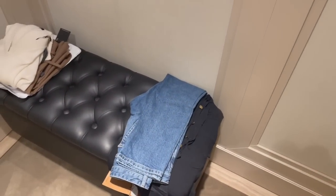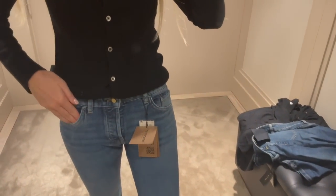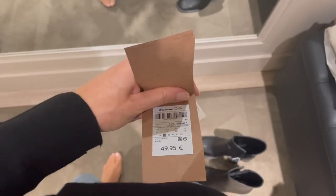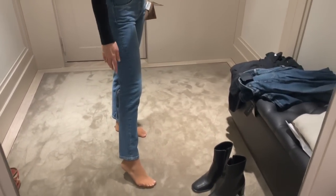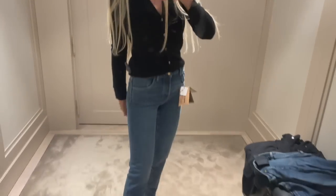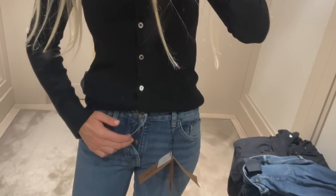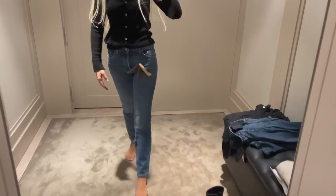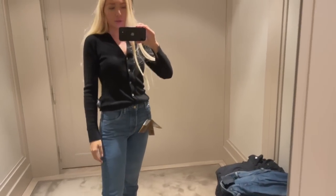Now I'm trying on another pair of jeans in a different style, also in a size 36. They are the same price at €49.95. This style goes until the ankle - more like a straight leg - and it's a middle waist, not high or low. There are no zip, just buttons all the way down. Both pairs of jeans here at Massimo Dutti are really, really nice.